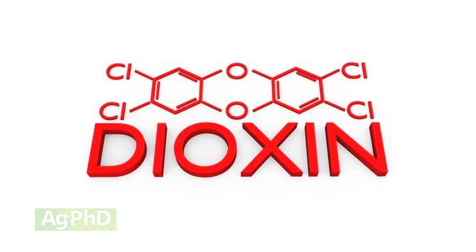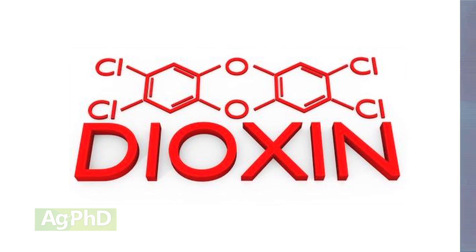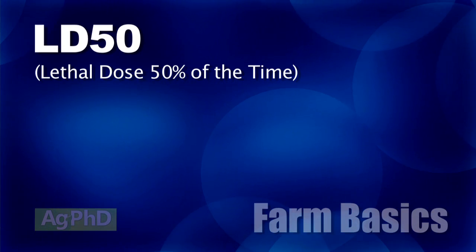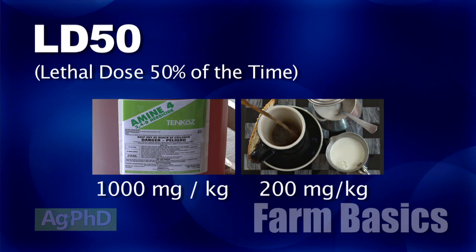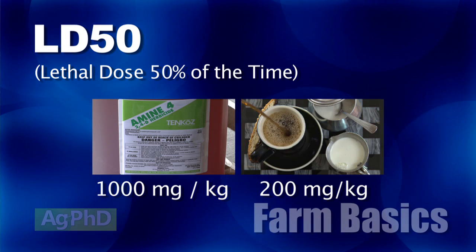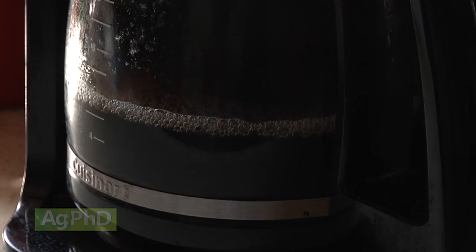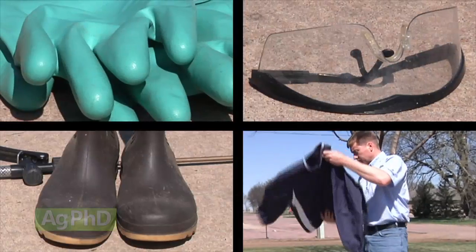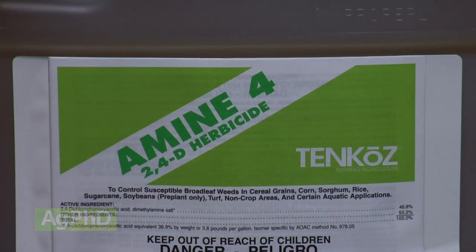The problem with Agent Orange back then was that the 2,4,5-T used in it was contaminated with dioxin. Had it not been contaminated, you wouldn't have seen any deaths or problems with Agent Orange. If you look at the LD50 for 2,4-D amine, it's much safer than even caffeine. The LD50 for 2,4-D amine is 1,000 milligrams per kilogram of body weight, while the LD50 for caffeine is 200 milligrams per kilogram of body weight. In other words, 2,4-D amine is five times as safe for you as caffeine. That doesn't mean take a bath in it — use personal protective equipment — but understand, 2,4-D is not going to kill you.